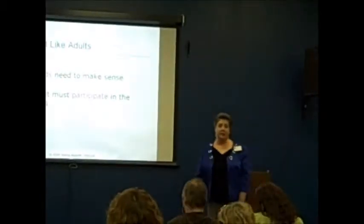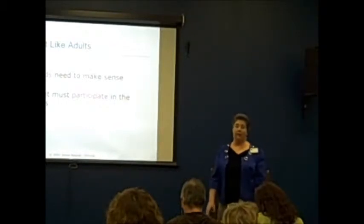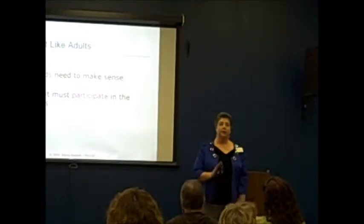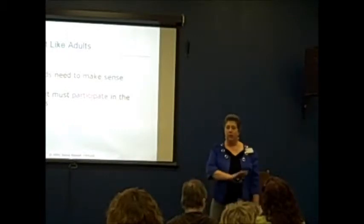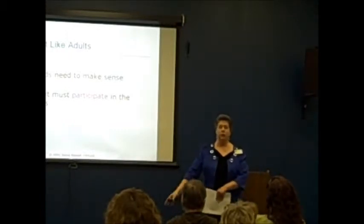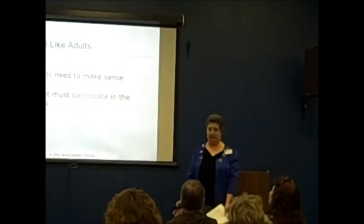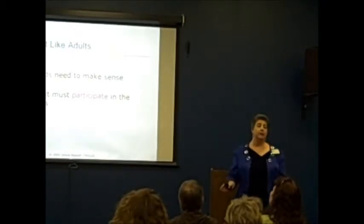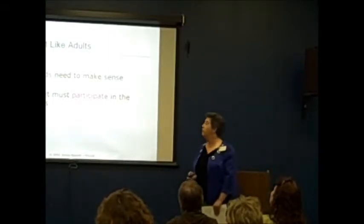The student must participate in the process. I can tell you multiple stories of adults who have challenges around organizing — their challenge is that they feel like they have to keep everything, because when they were young, their parents went in, gathered stuff up and removed it, and they would come home to find stuff missing. They were very frustrated because they didn't get to participate in the process.